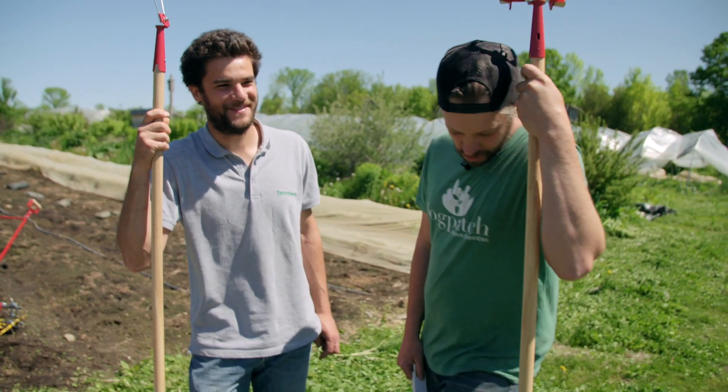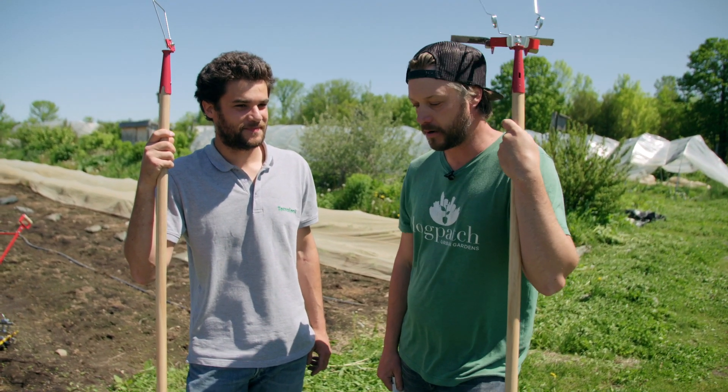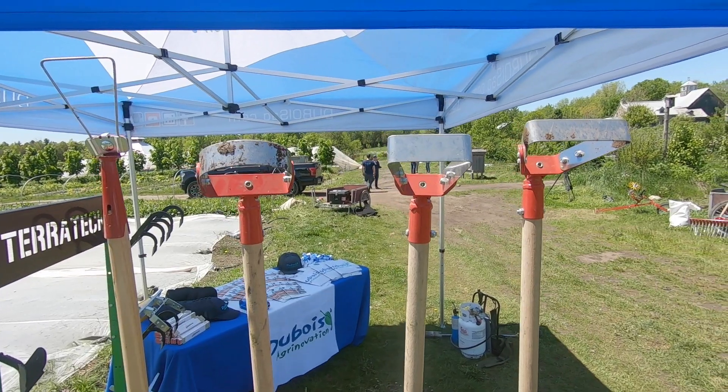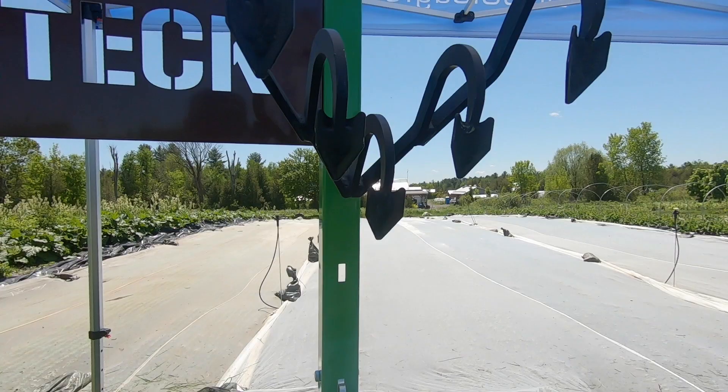You have a nice accent Romain, I love it. Thank you JM. So Romain, not everyone in the market gardening world may know who TerraTech is, but you guys do tools. Yeah exactly. We started the company in 2013 and we are mainly doing tools for small-scale farming. We have two ranges of products: hand tools and rear-mounted tools for tractors.